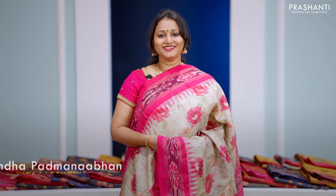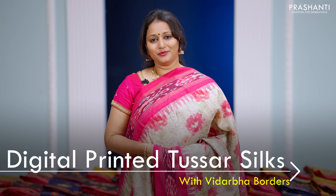Hello all, welcome to Prasanthi. This is Brinda. In this video, we are going to see some very exclusive digital printed Tassa Silk Saris with Vidarbha borders.